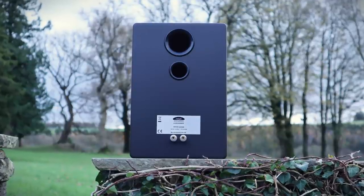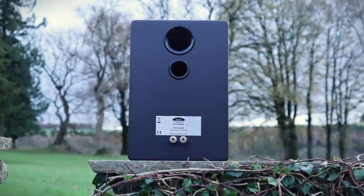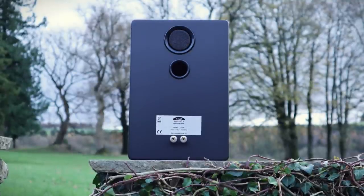The twin port arrangement is a little unusual for a speaker at this price — more on that coming up later. Foam plugs are provided to accommodate those looking for close to wall placement.